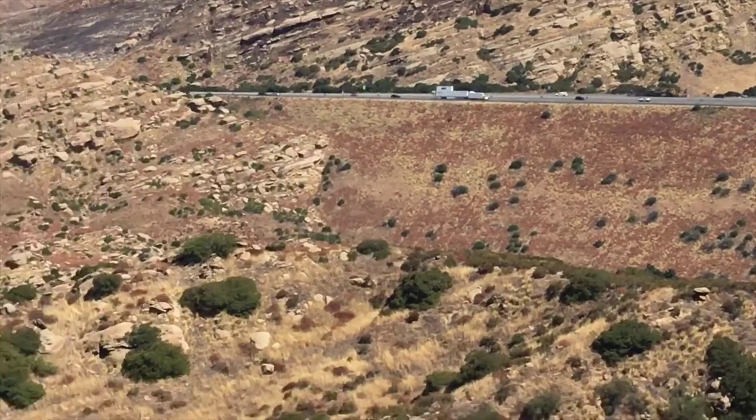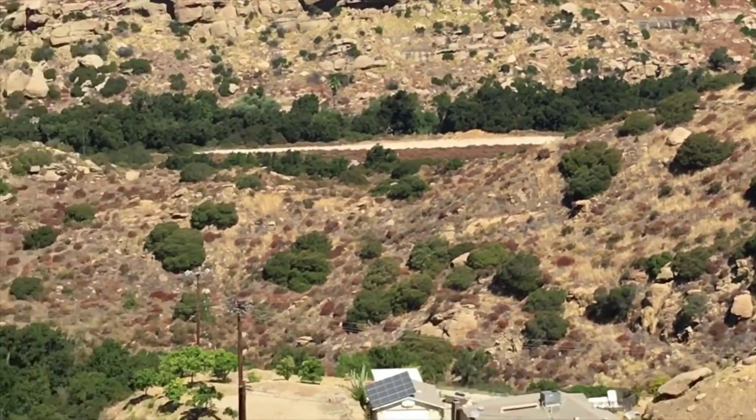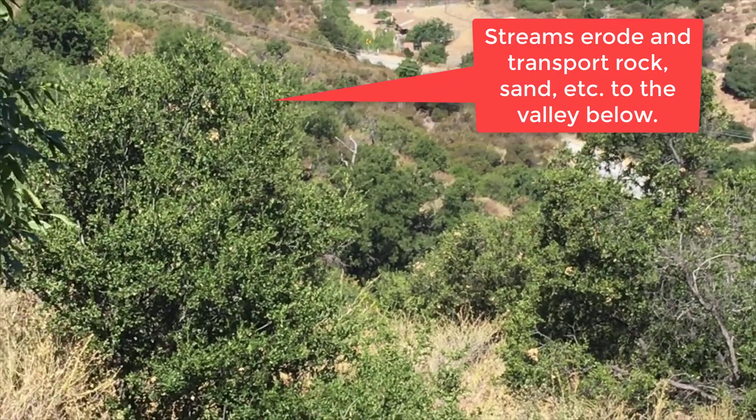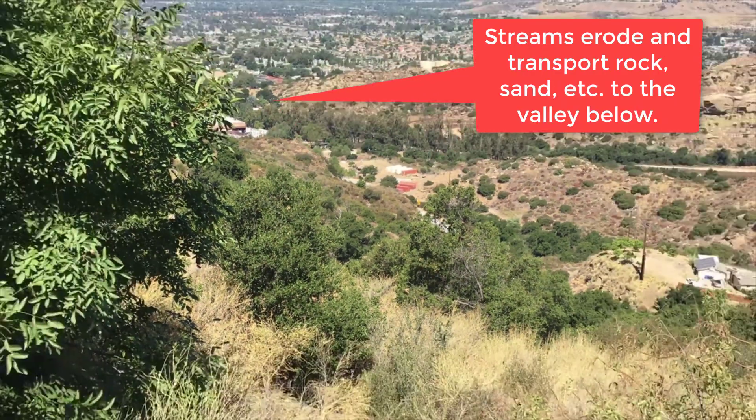The pass that the highway follows was likely a place where the erosion was relatively greater than other nearby locations that are still higher in elevation.